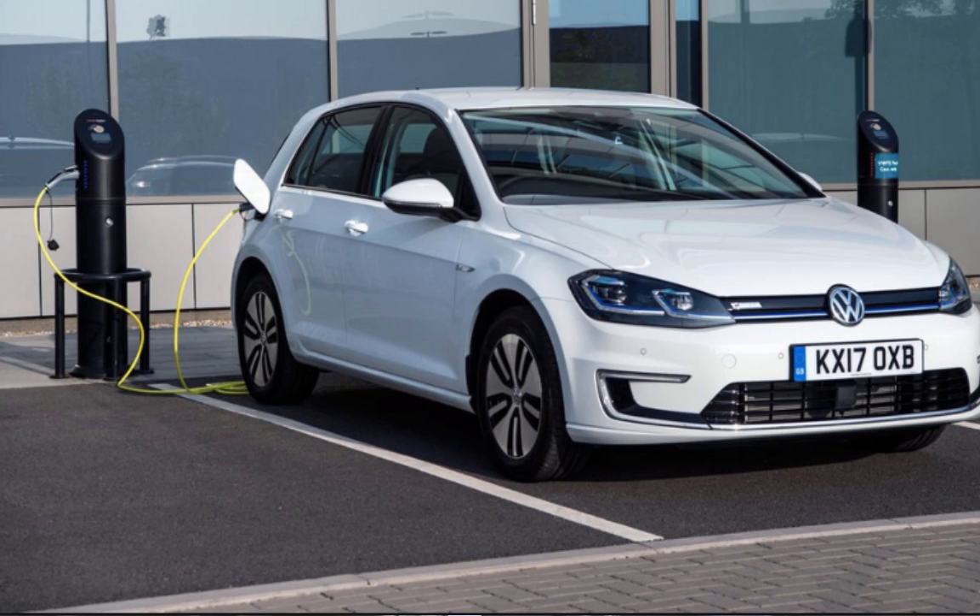Speed, road conditions, tires, and many other factors affect range. So how can you maximize your EV range? First, develop a habit of charging the car. Electric cars are meant to be charged, so it's important to make charging a daily habit.